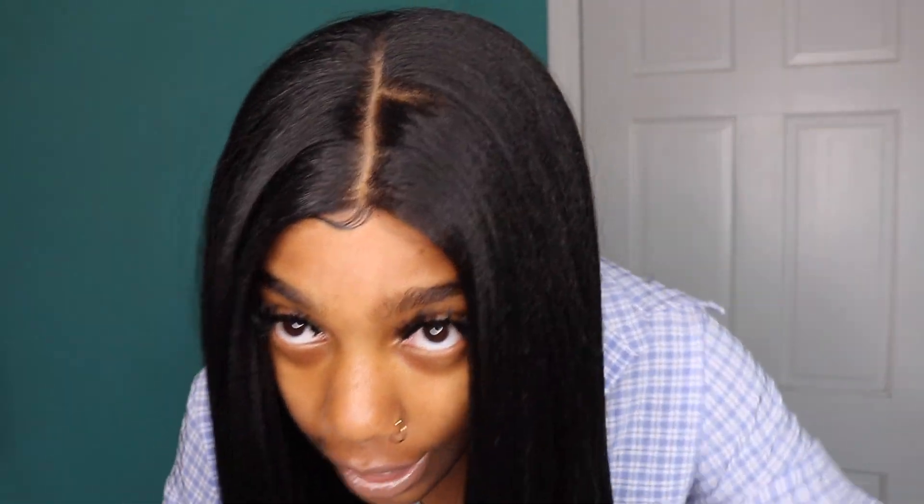Shout out to Sims Beauty for sponsoring this video. I am so happy with the wig that I picked out. If you guys didn't see my last wig from Sims Beauty, go check it out because that junk is a banger. It is an ombre color. This is a Swiss lace top wig and it is 4x4, as you can see right here — it's 4x4.